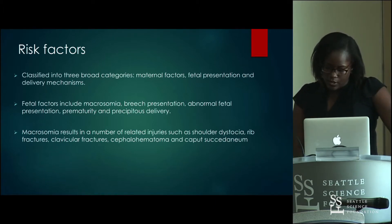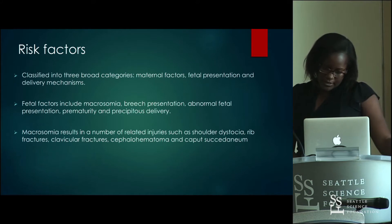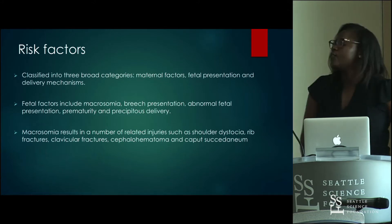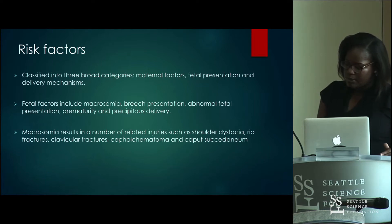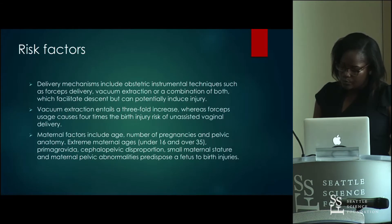Macrosomia — 4,000 grams and above — results in a number of related injuries such as shoulder dystocia, fractures, clavicular fractures, hematomas, cephalohematoma, and caput succedaneum. A birth weight of 4,000 to 4,500 grams is associated with doubling the risk of birth injuries. The risk increases by threefold if between 4,500 and 5,000, and up to 4.5-fold if the newborn weighs above 5,000 grams. This risk is independent of the route of delivery.